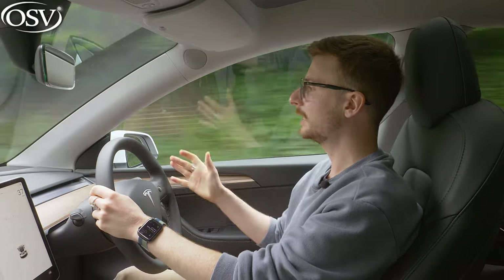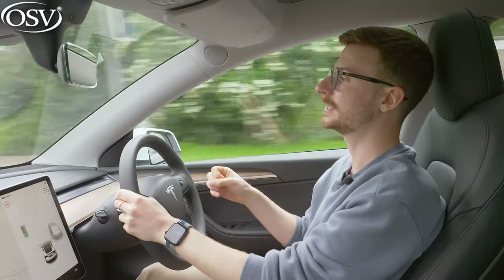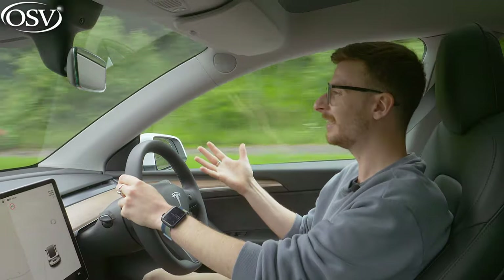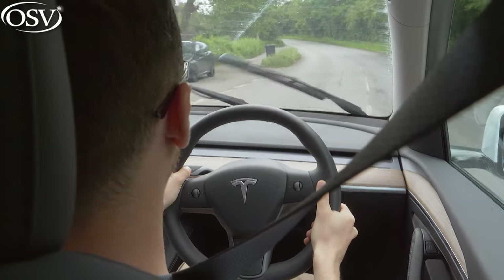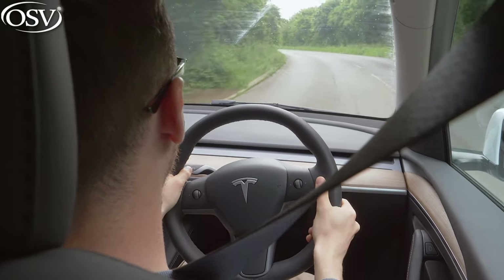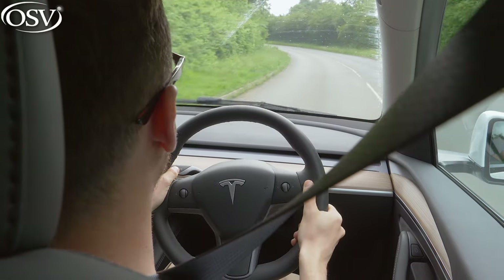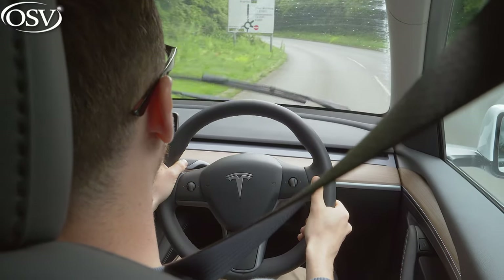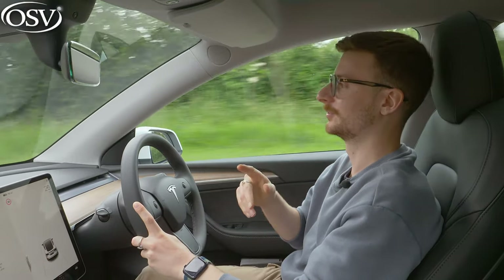Unfortunately, the suspension is where I have issues with the Model Y's driving dynamics. While it shares the same platform as the Model 3, the suspension has been stiffened to accommodate the extra weight, resulting in a firmer ride that allows undulations to seep into the cabin. Big humps and bumps send a thump throughout, so this is certainly not the most settled small SUV on pothole-ridden country roads. A comfort mode, like rivals offer, would have been beneficial here.